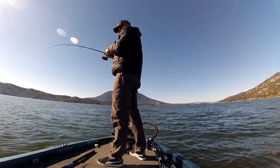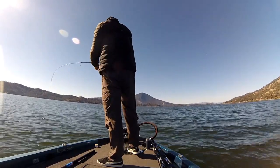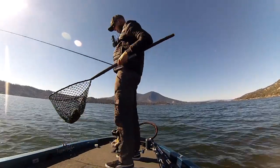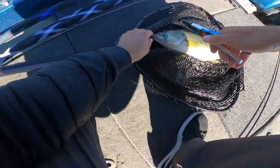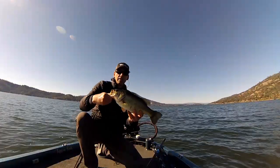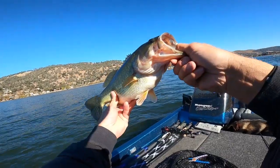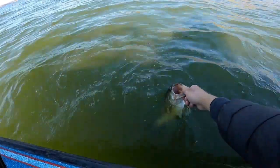All right, let's see if I can get him in the boat. Found one, right in the corner of the mouth. You are a fat little tubbers, look at you. All right, thanks for playing sir. I hope you're the first of many today — cheers.